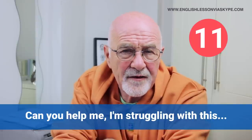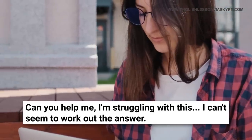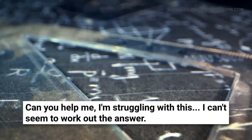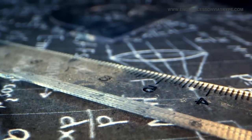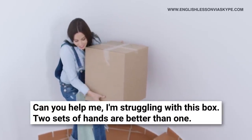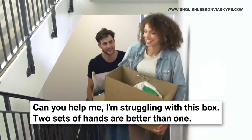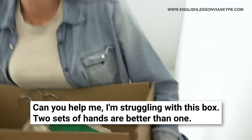'I'm struggling with this — can you help me?' is a request for help when you can't work something out. If you're trying to solve a mathematical problem or equation, you could ask a friend in college: 'Can you help me? I'm struggling with this formula — I just don't really understand it.' Or it could be physical — if you're moving to a new apartment with heavy items: 'I'm struggling to get this box up the stairs. It took me ages to get it out of the car. If you could take one end, I'll take the other — two sets of hands are better than one.'